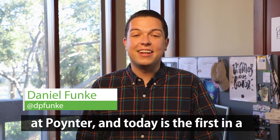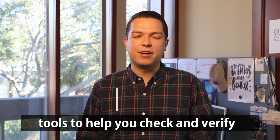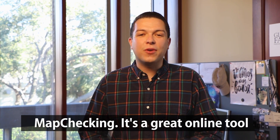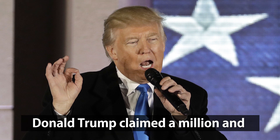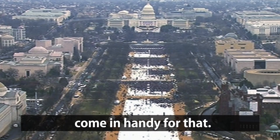Hey guys, this is Daniel Funke with the International Fact Checking Network at Poynter. Today is the first in a series of videos to highlight the best tools to help you check and verify information online. Today we're talking about map checking — a great online tool that makes checking crowd size way easier. Remember that time when Donald Trump claimed a million and a half people attended his inauguration? This really would have come in handy for that.